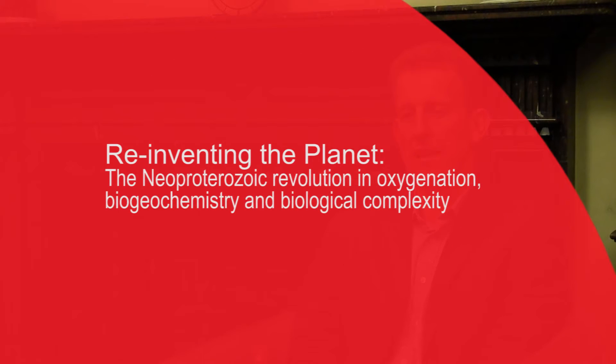I lead the project on the reinventing of the planet — the neo-Proterozoic revolution in oxygenation and biological complexity. We're really interested to understand the birth of a kind of modern Earth system, as we call it, a world with animals and a familiar ecology of complex life forms.